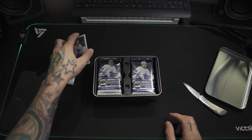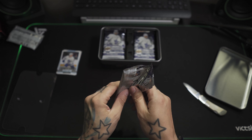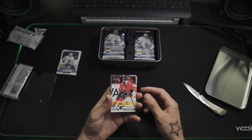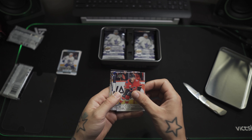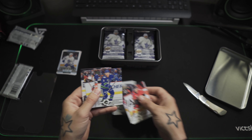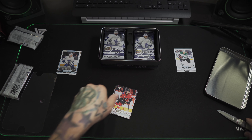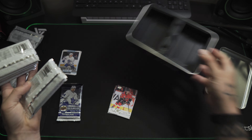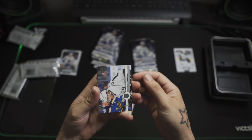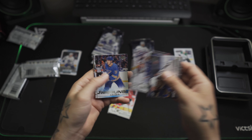I don't know if they're worth anything. So much easier to open these ones than the other ones — Authentic, those are terrible. Corey Perry O-Pee-Chee.